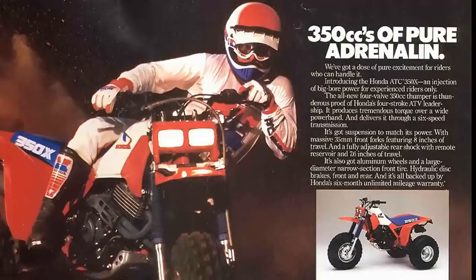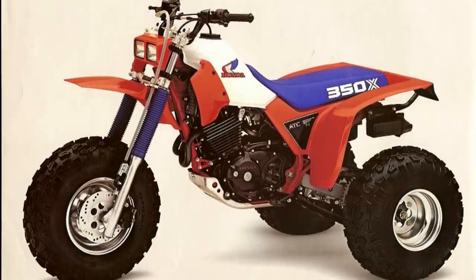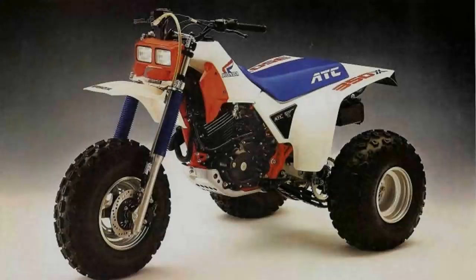When Honda introduced the 1985 ATC 350X, it was the largest displacement sporty ATV you could buy. Honda wasn't afraid to mention the words performance or adrenaline in their marketing of the X, and they even called it the king of the hill. The images used in the 350X's advertisements and brochures depicted it as a performance off-road machine, and Honda was quick to let everyone know when their big thumper found success in cross-country racing. Impending lawsuits and pressure from the Consumer Product Safety Commission sent the 350X into early retirement after just two short years.